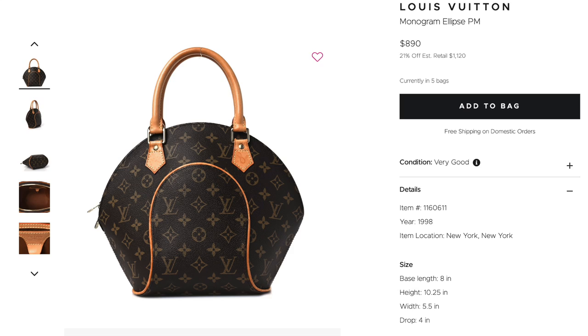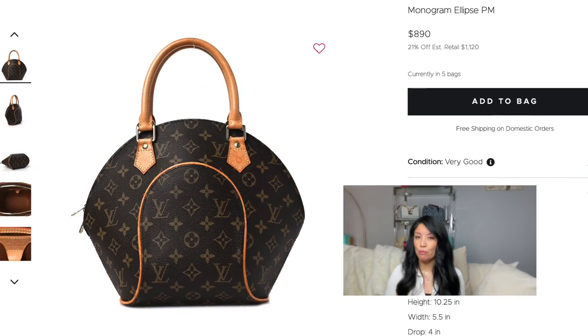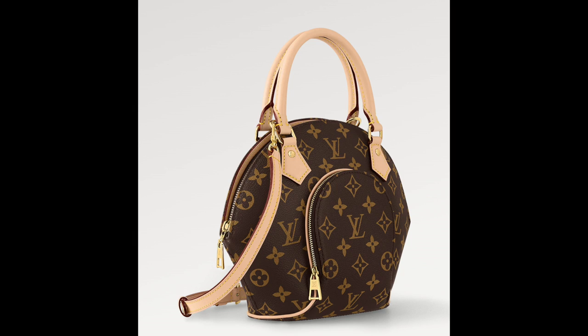The first bag is the Monogram Ellipse PM. This particular PM is in very good condition. This is one of the modern bags that you can get now on Fashionphile for less than a thousand dollars — this particular one is priced at $890. That could change by the time I upload the video. But look around for this bag because her current updated sister is available now at Louis Vuitton for much more expensive. They changed the shape a little bit, but really not much — they just brought back the Ellipse. So go buy the vintage one.